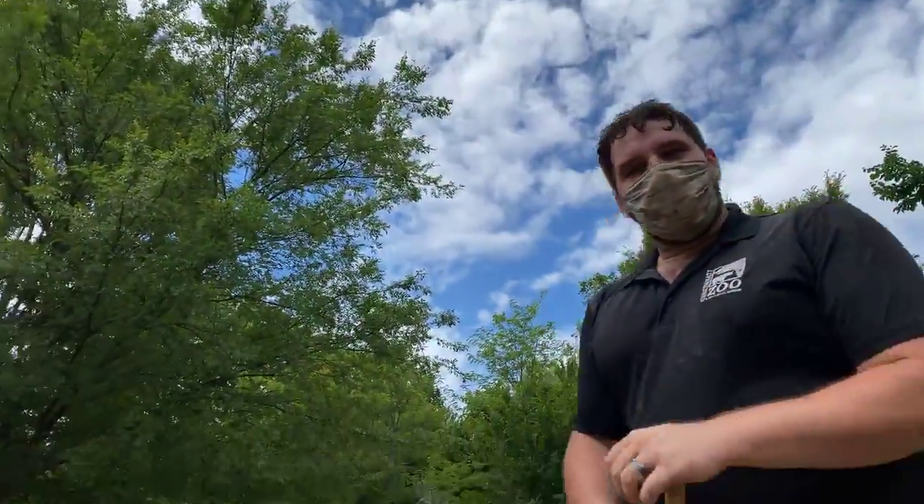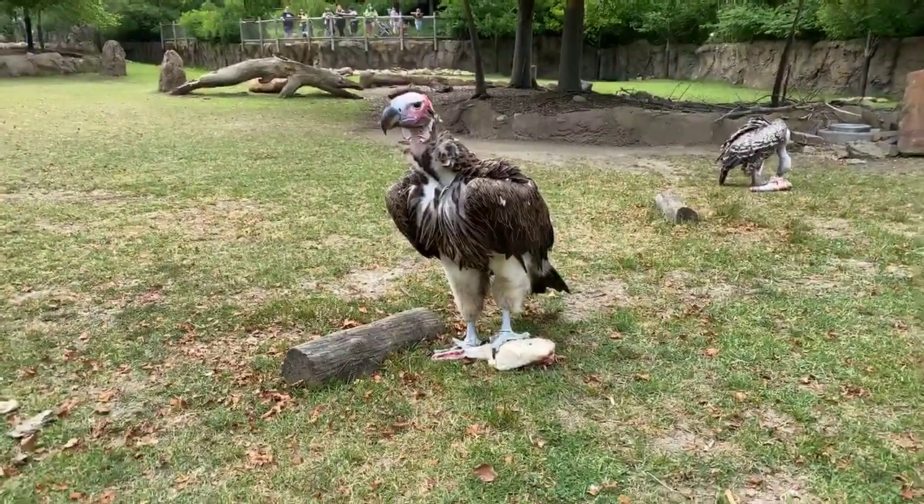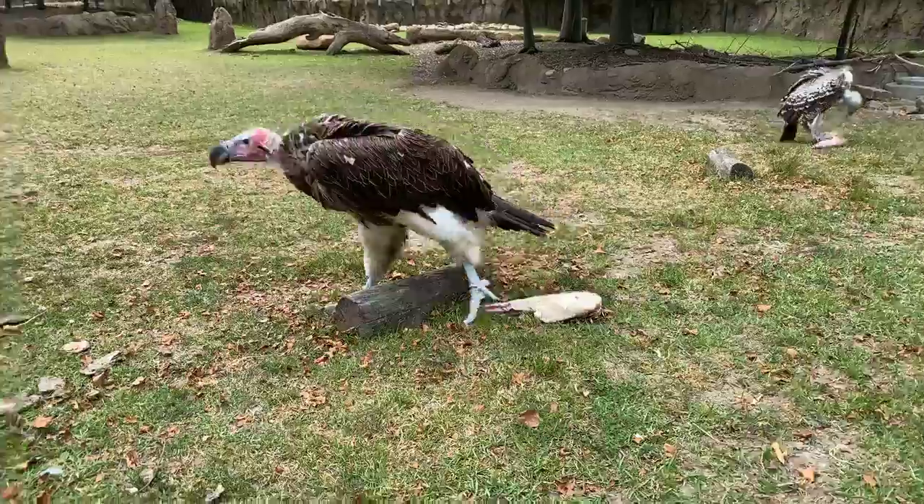Hi everyone. Welcome back to another home safari. My name is Dan. I'm here with Jenna and we are two of the Africa keepers here at the zoo. We're hanging out with our vultures today.